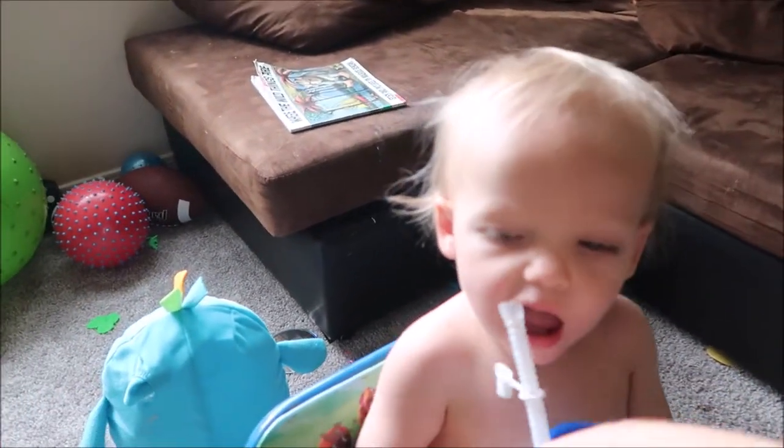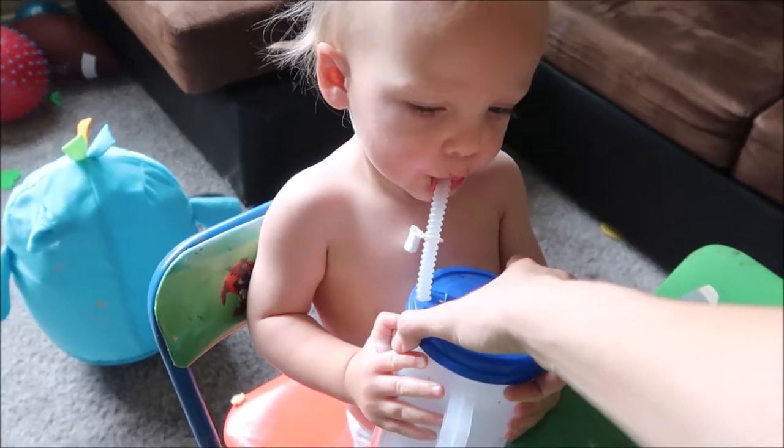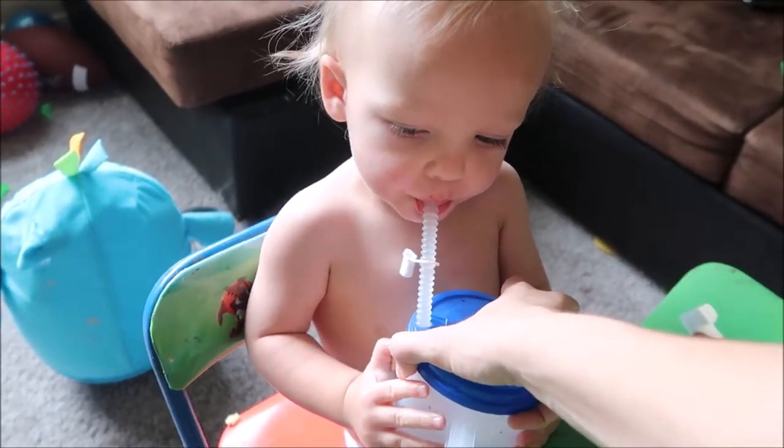I fill a big giant cup of ice water for them and they kind of just both drink off of it during the day.